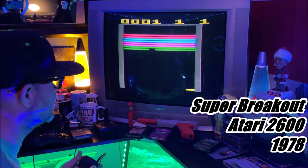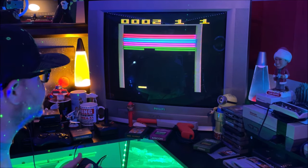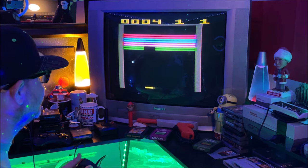Alright, here we go. I love all the different sounds — it's like the Combat sound. I love it.